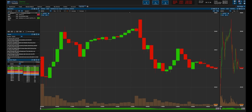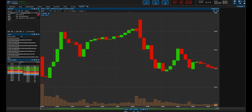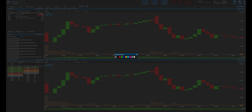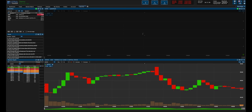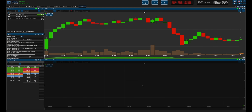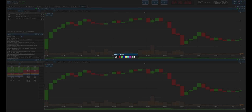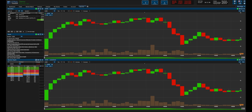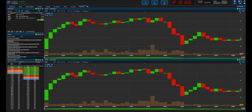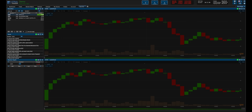We could also rearrange these charts and put one on top of another. We can group these widgets by selecting a color code. So let's say we want to make the watch list green, these charts green, the news feed green, and market depth green as well. Now every time we click on a new stock, all the widgets update simultaneously.